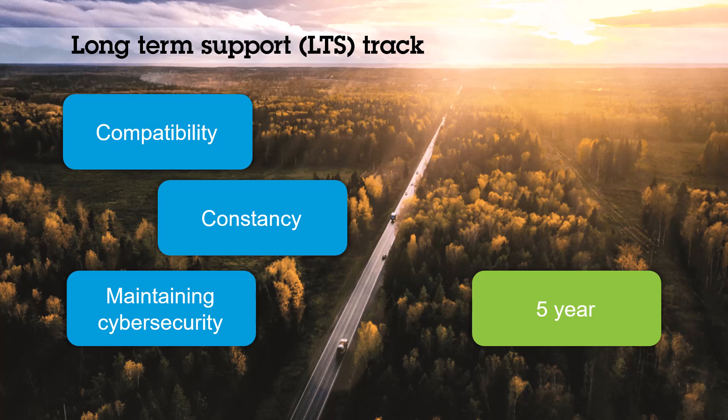For the LTS we focus on compatibility and consistency, ensuring there are no breaking changes to keep the products well integrated with third-party equipment and software. We will also continue to maintain cybersecurity.